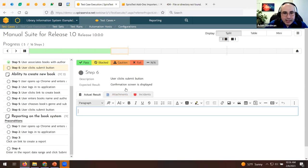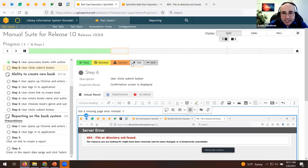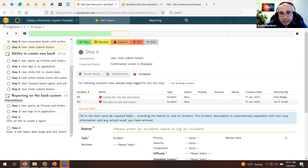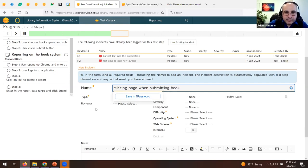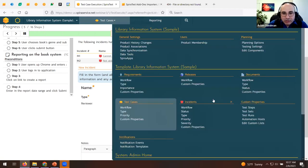I'll fail that test step — entering the actual result: 'Instead of submission working, got a missing page error.' I paste in the screenshot and click the Fail button. That fails the test case and the step. To log a defect, go to the Incident tab. There are already two bugs logged against this step, but since this is a different issue, I'll create a new defect: 'Missing page when submitting book.' You can customize defect types like bug, change request, enhancement, issue, defect, limitation — all customizable in Administration.